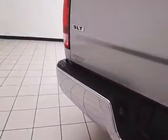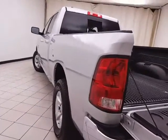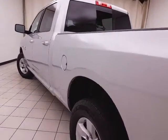Features include a hitch and wiring, a drop-in bed liner, and the truck is very clean — no dents or dings in the body.